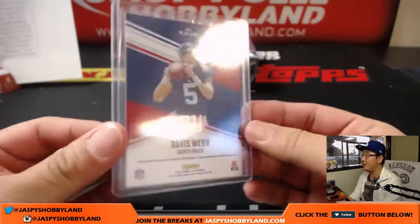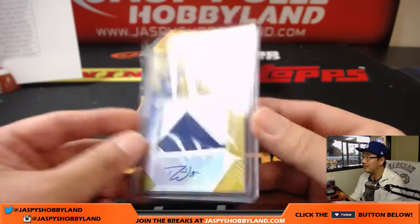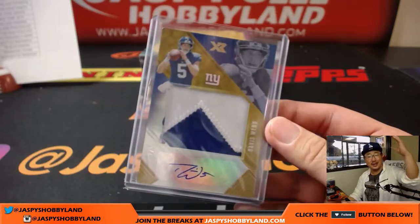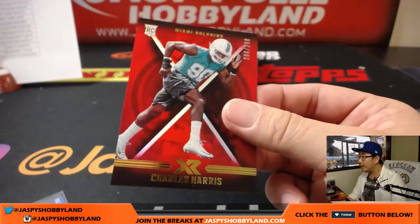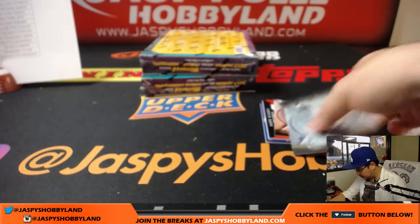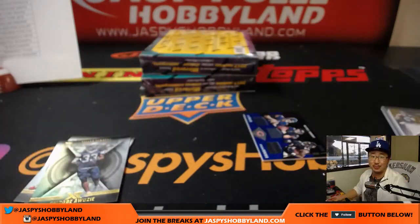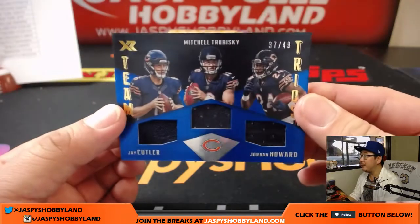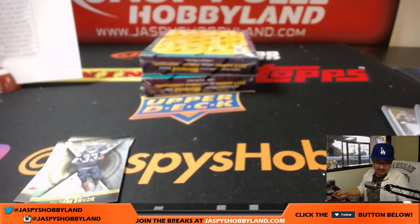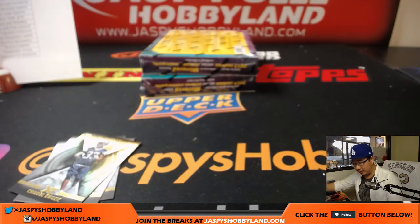Hey, if the Giants season keeps getting worse, maybe they'll sit Eli down for a few weeks just to see what they have in Davis Webb - for David, all aboard the Big Hit Express! Got Carson Palmer to 199, Charles Harris to 299. Matt Ryan, Andrew Luck, a Woozy, and look at this - for Lena and the Rams, 21 out of 25, luminous endorsements Cooper Cup. Jay Cutler, Mitch Trubisky, Jordan Howard - 37 out of 49, team trios. That goes to the Bears, that'll be for Lee.